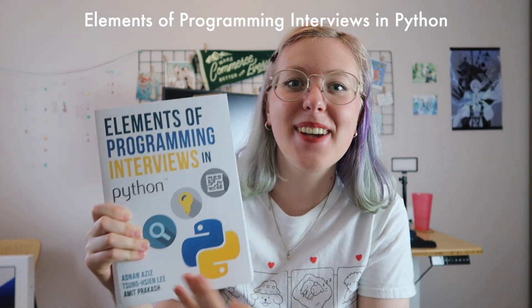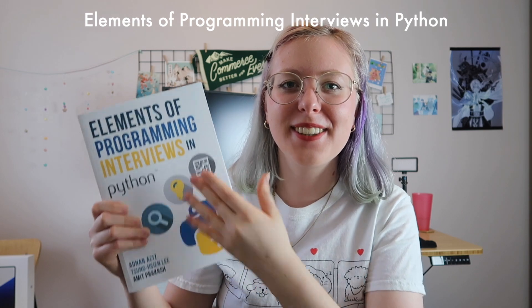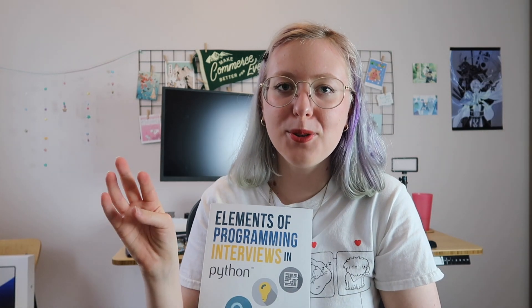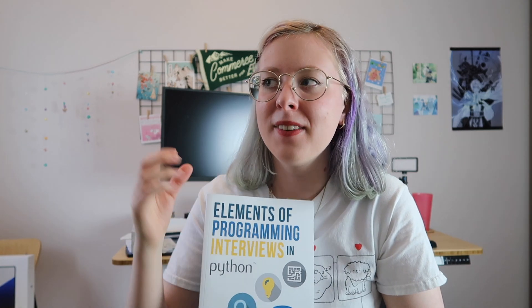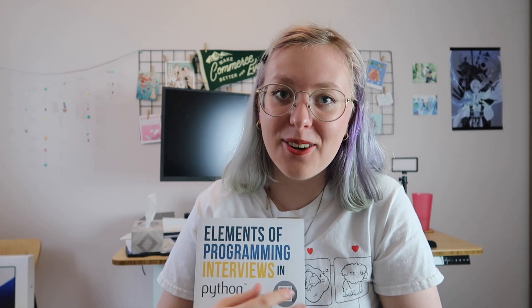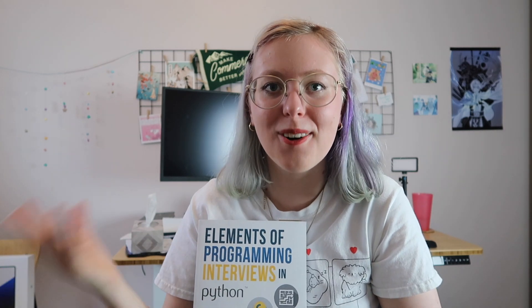One more book I actually own, and this is like a holy grail, is Elements of Programming Interview in Python. This is what I wish Cracking the Coding Interview was — much shorter, much more in-depth explanations, really clean code that taught me how to write clean code for interviews. At the beginning, there's a whole chart showing how to use the book depending on how much time you have. A lot of it focuses on breadth rather than depth — going over problems using different data structures rather than going deep on one, because if you have less time you need to cover more ground.